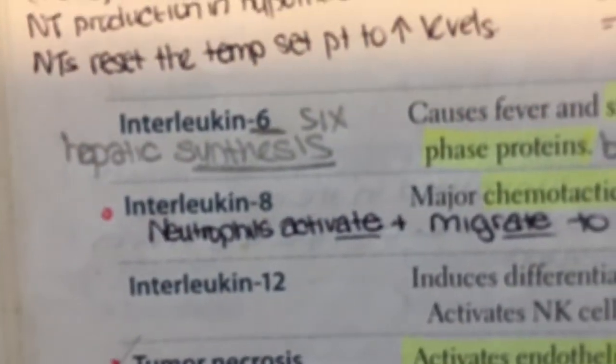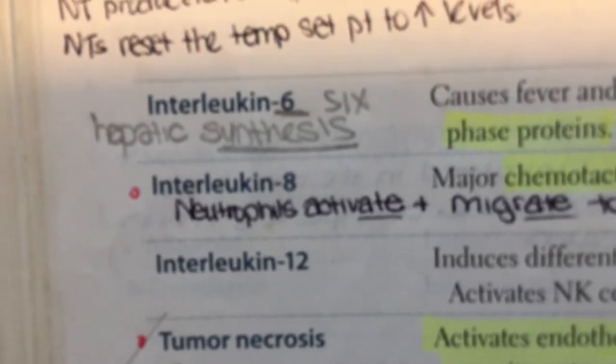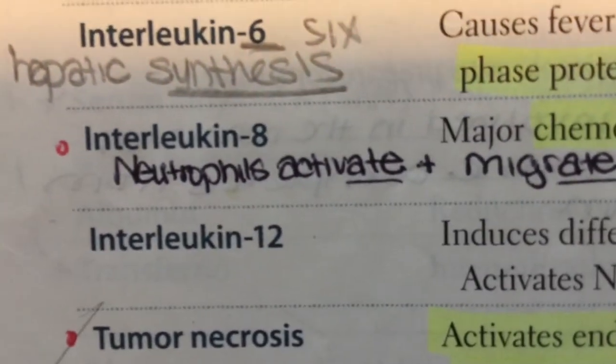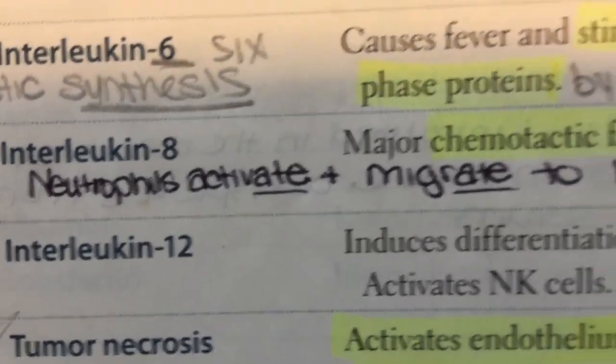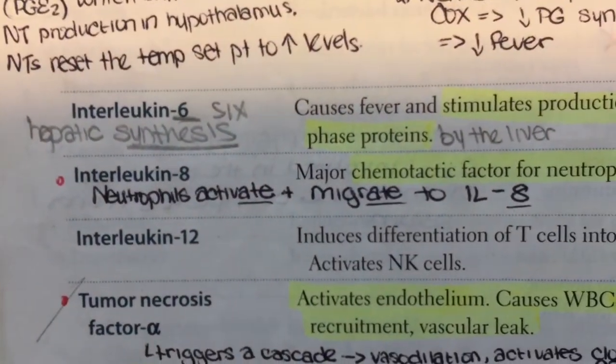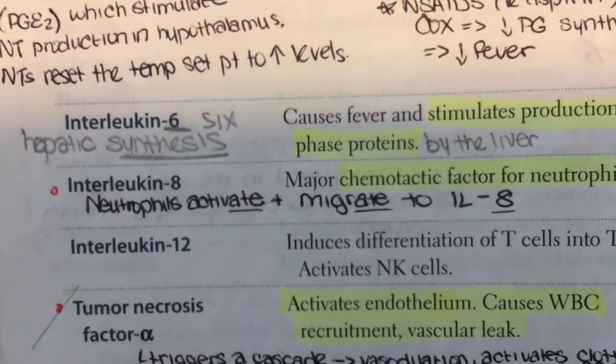Interleukin-8 is associated with chemotaxis of neutrophils. It's a major chemotactic factor for neutrophils — Interleukin-8 causes neutrophils to activate and migrate. Neutrophils activate and migrate to Interleukin-8.